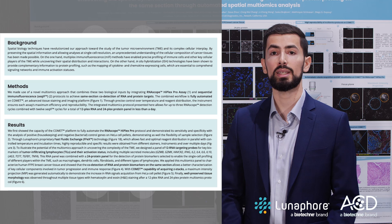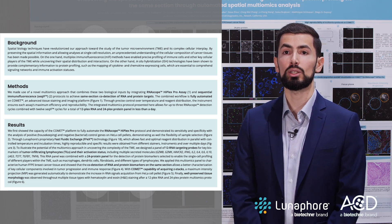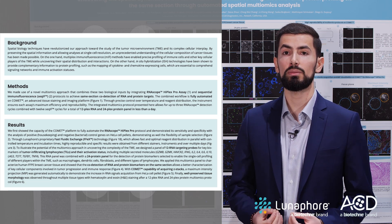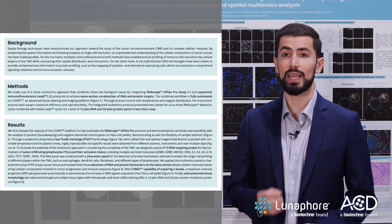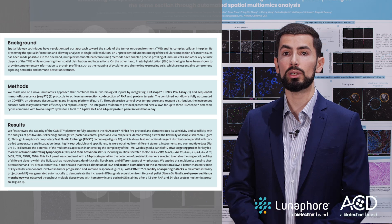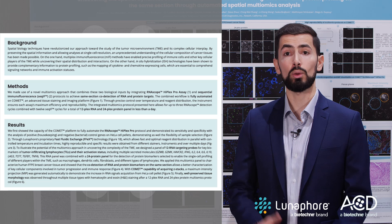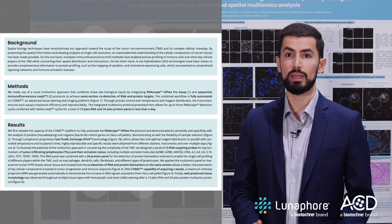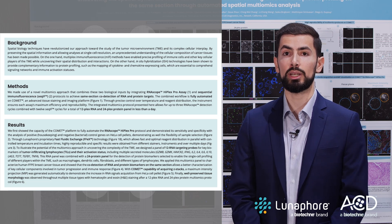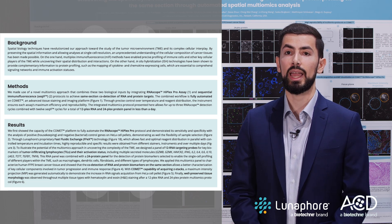Spatial biology techniques have revolutionized our approach towards studying the tumor microenvironment and its complex cellular interplay. By preserving the spatial information and allowing analysis at single-cell resolution, an unprecedented understanding of the cellular composition of cancer tissues has been made possible. Multiplex immunofluorescence methods have enabled precise profiling of immune cells and other key cellular players of the tumor microenvironment while uncovering their spatial distribution and interactions.